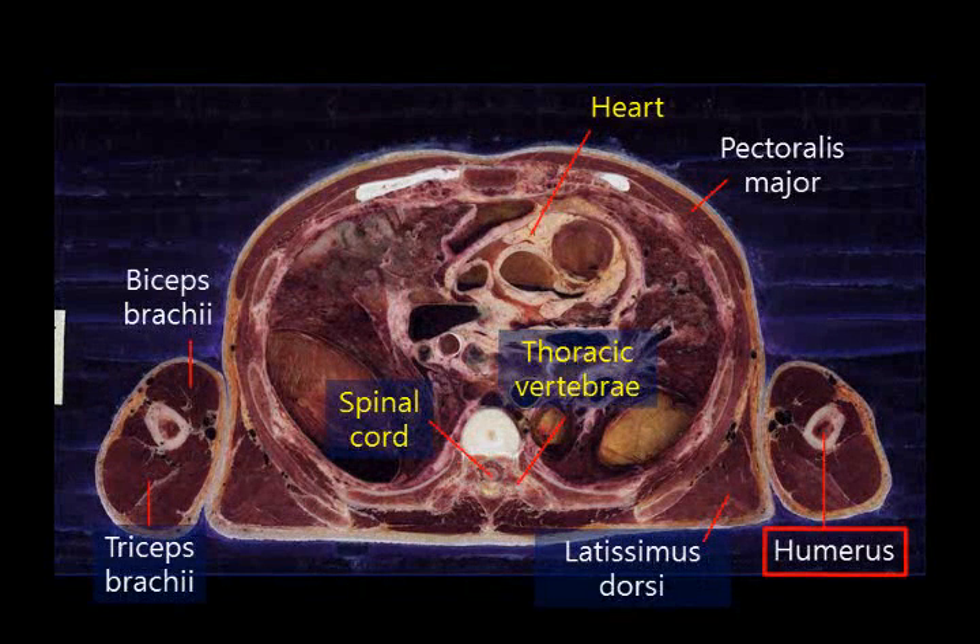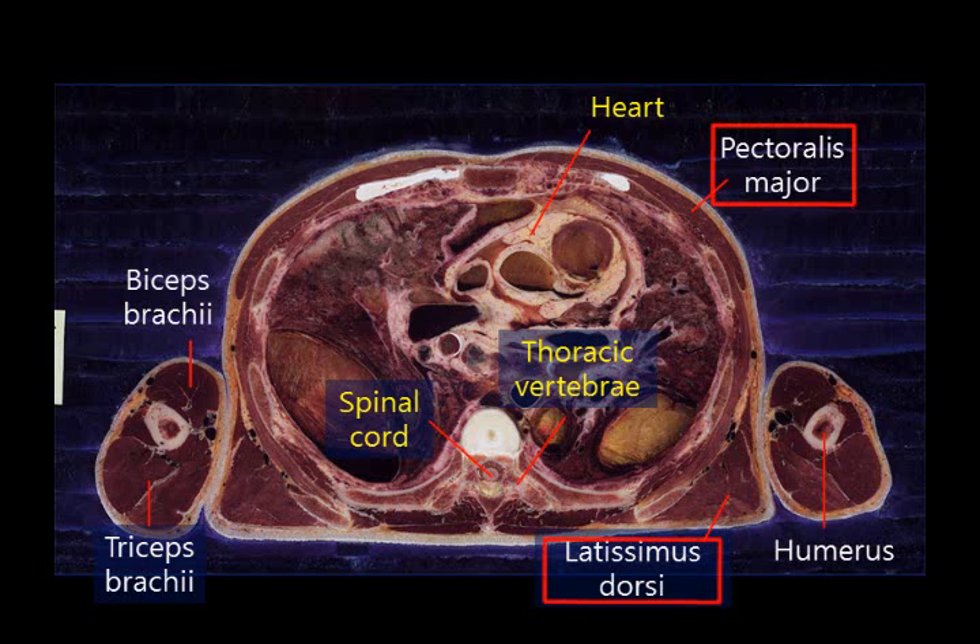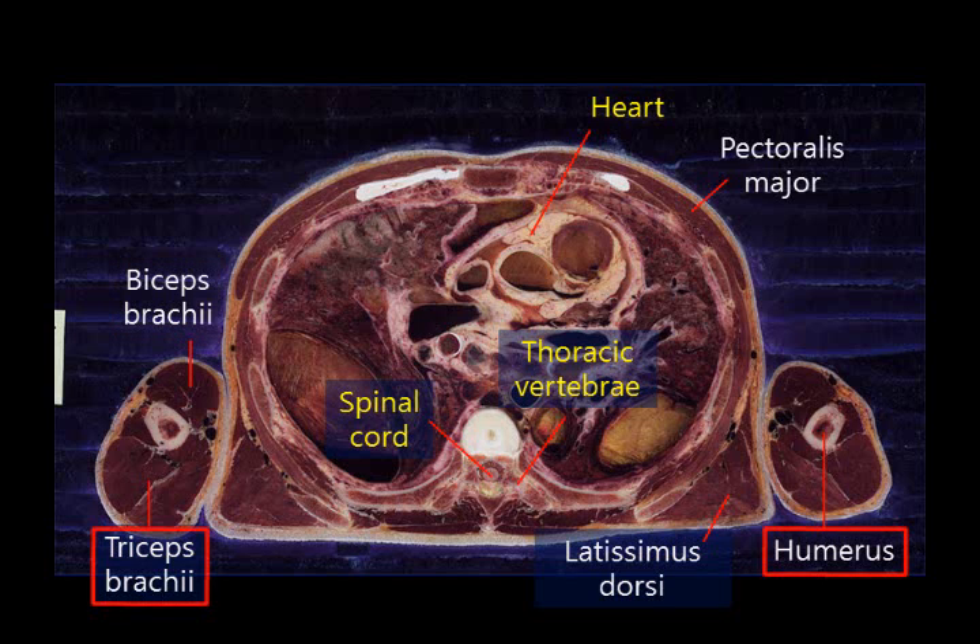You can see the humerus and the two muscles that move it. These muscles are the pectoralis major and the latissimus dorsi. You can also see the biceps brachii, which is located in front of the humerus, and the triceps brachii, which is located at the rear of the humerus. The biceps brachii flexes the elbow joint, and the triceps brachii extends it. Biceps brachii and triceps brachii are the more accurate terms for the shortened forms biceps and triceps.